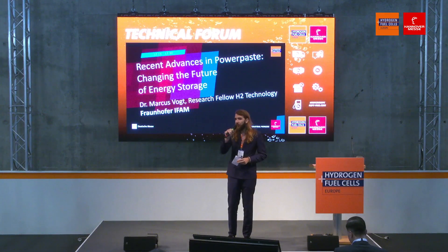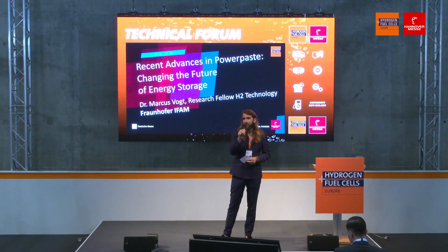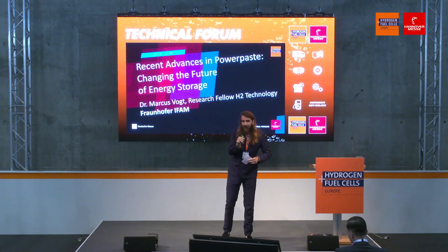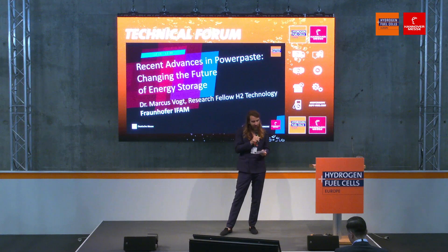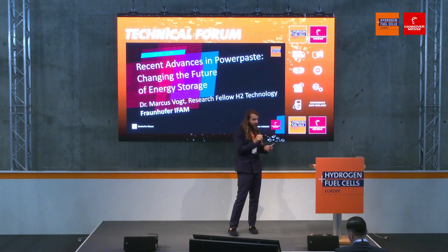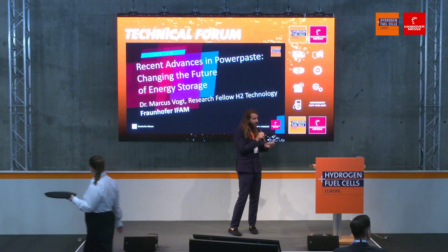Good afternoon everybody and welcome to the Hydrogen and Fuel Cells Europe here at the Hannover Messe 2023. You're here at the Technical Forum where we dive into the juicy technical details of the hydrogen sector. Up next we'll be talking about the recent advances in PowerPaste changing the future. I would like to welcome to the stage Fraunhofer IFAM Research Fellow Hydrogen Storage Technology, Dr. Markus Wocht.